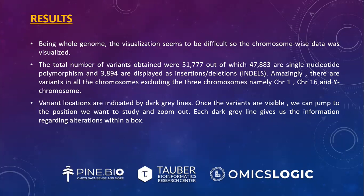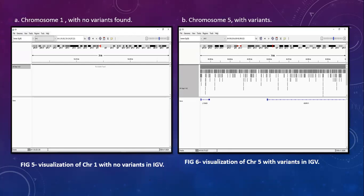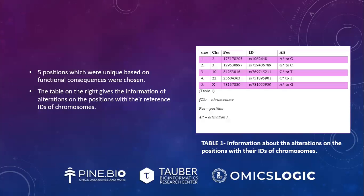Once the variants are visible, we can jump to the position we want to study and zoom in. Each dark grey line gives information regarding alterations within a box. Figure 5 is the visualization of chromosome 1 with no variants in IGV, and figure 6 is the visualization of chromosome 5 with variants in IGV. Five positions which were unique based on functional consequences were chosen, and a table gives information about alterations at those positions with their reference IDs.